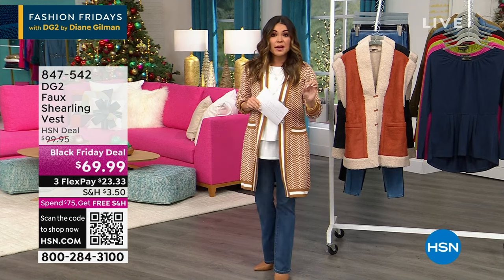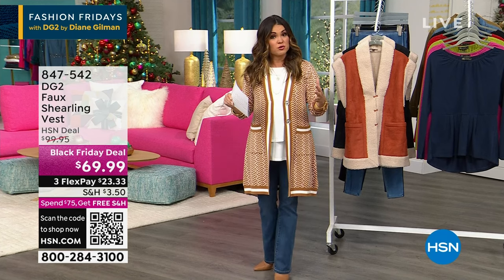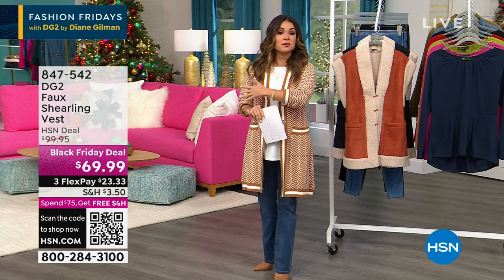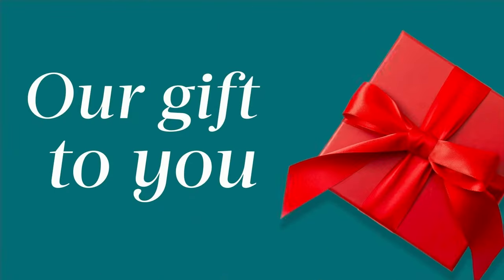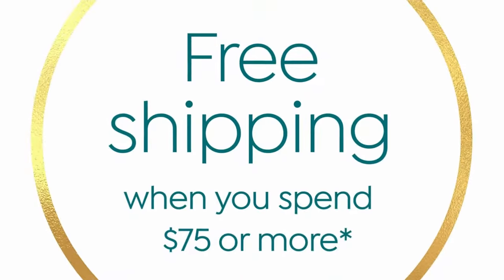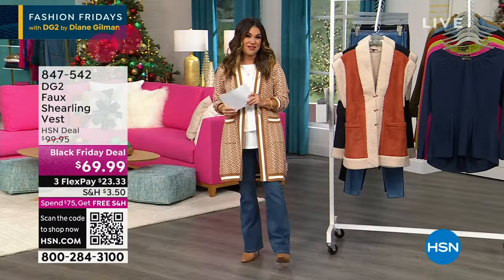Quick reminder — when you spend $75 or more, your whole cart ships to you for free. Get to $75, check out, get your free shipping, and then do it all over again. That is an incredible deal to take advantage of.